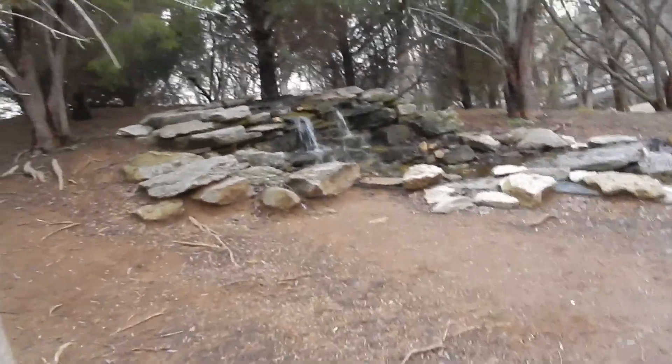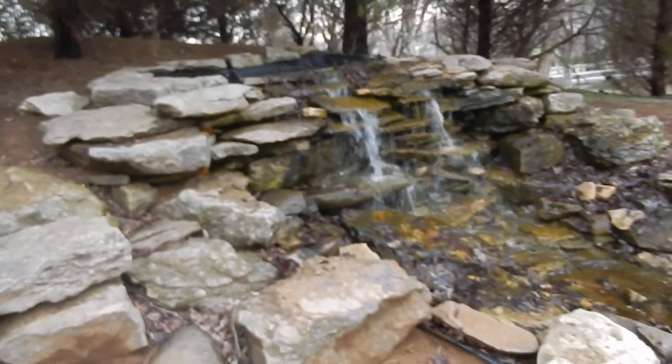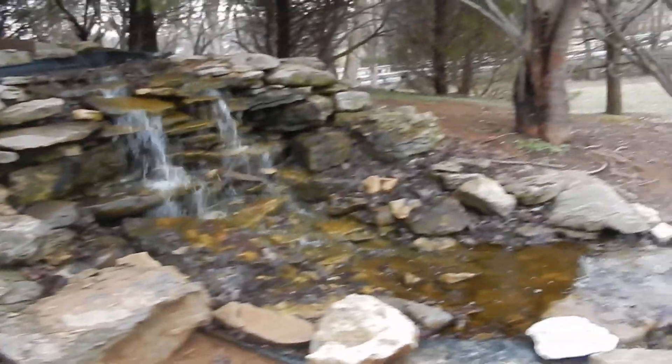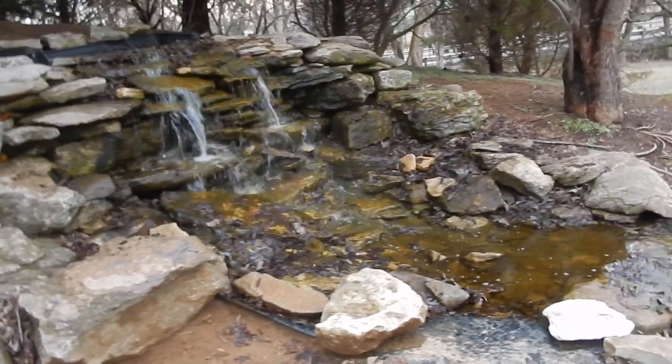And you have that little waterfall — it's running even though it's January. Just the trickling sound of the water — stop and think about that for a sec.